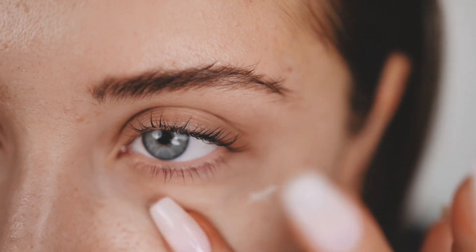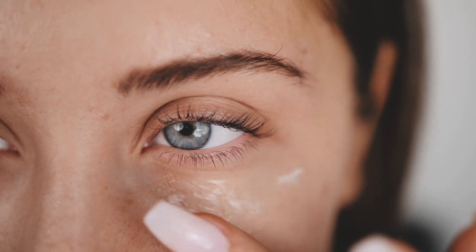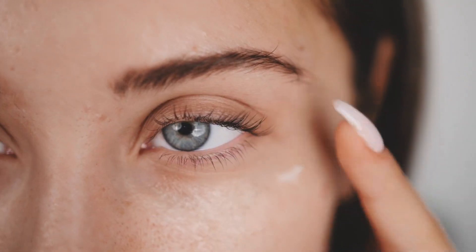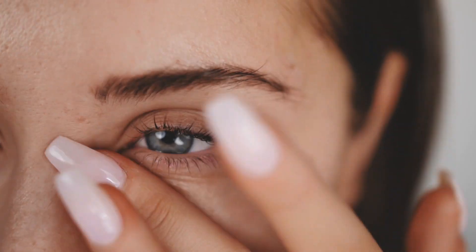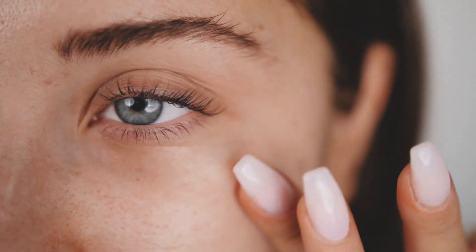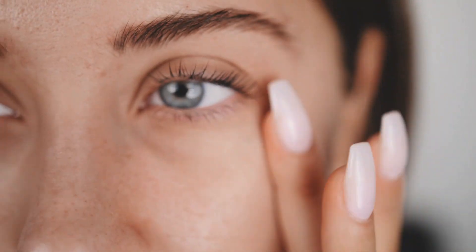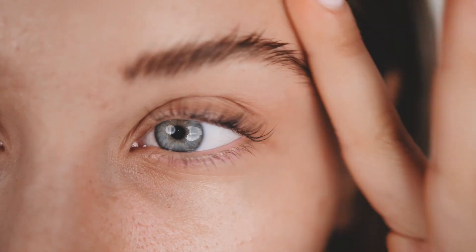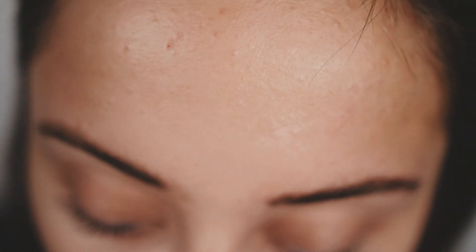For my eye cream, I'm taking my Erno Laszlo Transfuse — it's just been my eye cream for the past few months. I'm gonna avoid putting it all over the lash area since I just got this lash lift, so I don't really want to mess with it too much. I'm also gonna try brow lamination next, just to see what that's about — why not?